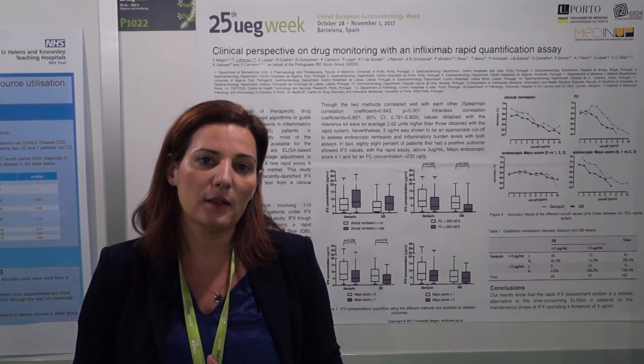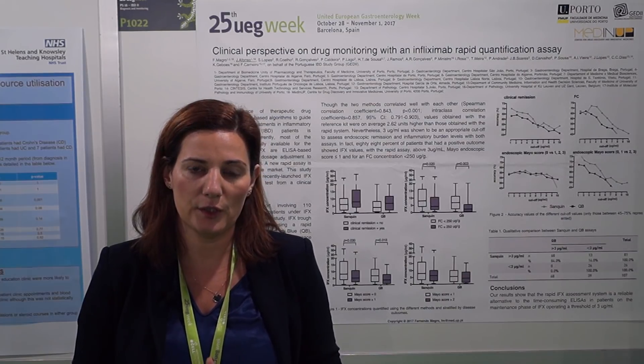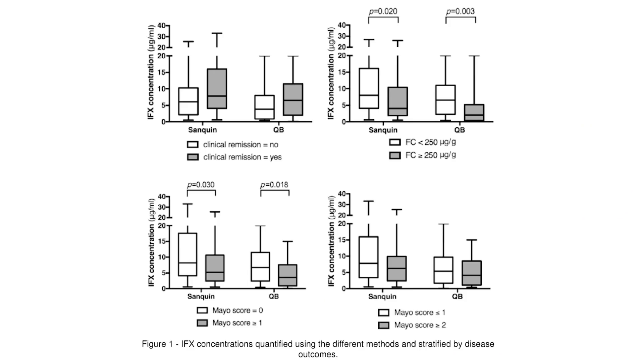There are three main results and conclusions in this work. First of all, the levels of infliximab were statistically different between the patients that were in endoscopic remission and patients that were in clinical endoscopic activity. We're also statistically different between patients that had low fecal calprotectin and high fecal calprotectin.